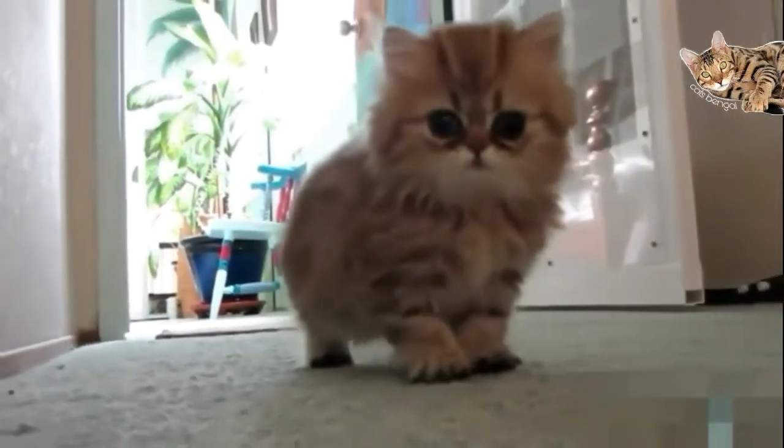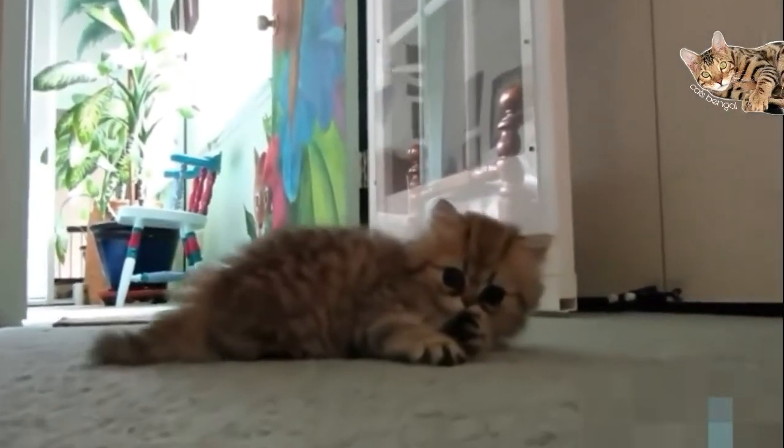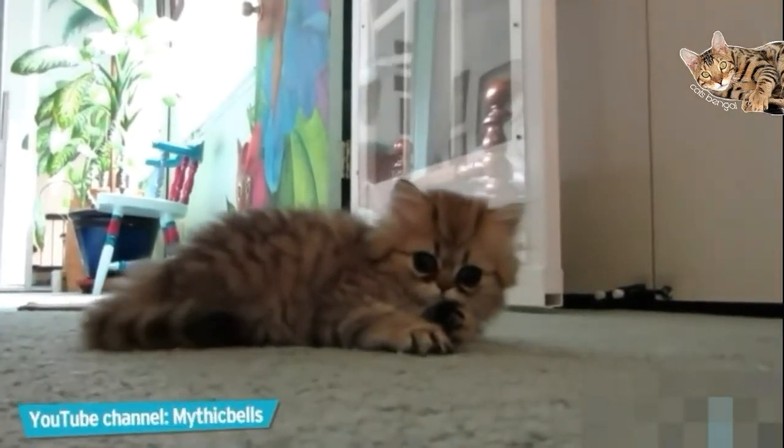They need to take baths often, but with these kitties, it's well worth all that trouble. Let's go!